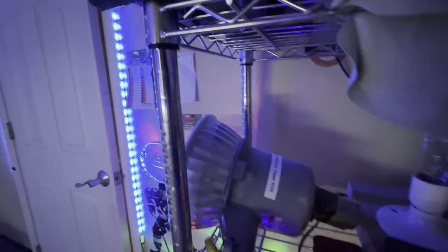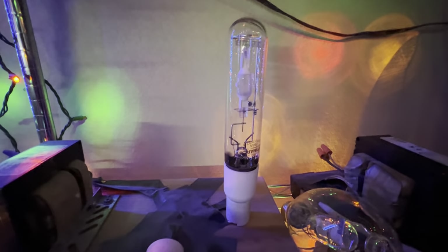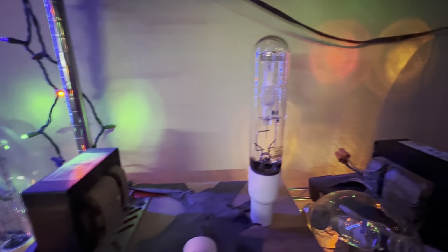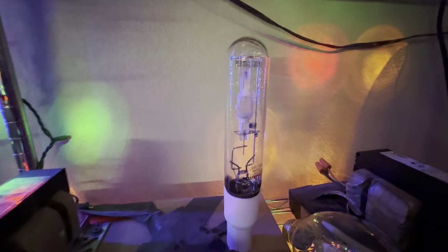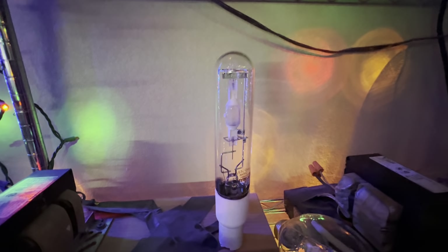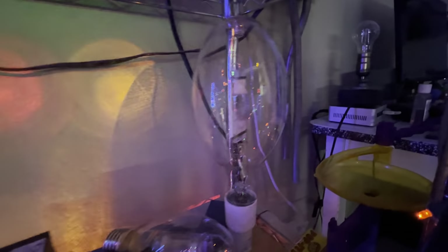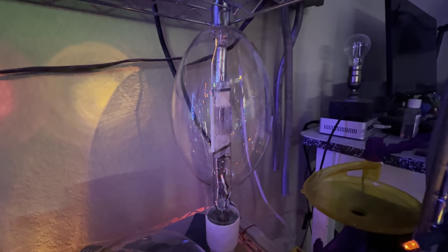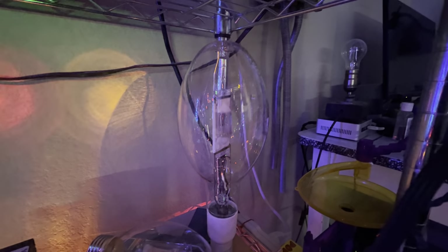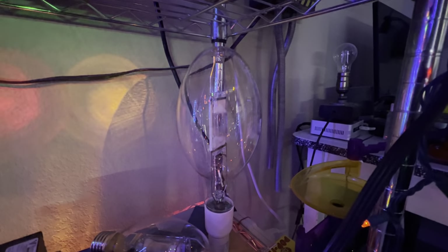The second-to-final lamp is an Optimark 250-watt daylight white pulse-start or probe-start metal halide bulb — it works on both probe and pulse start magnetic ballasts and emits daylight white at full brightness, which definitely represents the Colorado Avalanche. Finally, the big one: my magenta metal halide bulb made by Plus Right, rated at 400 watts, which I've had since October 2020.